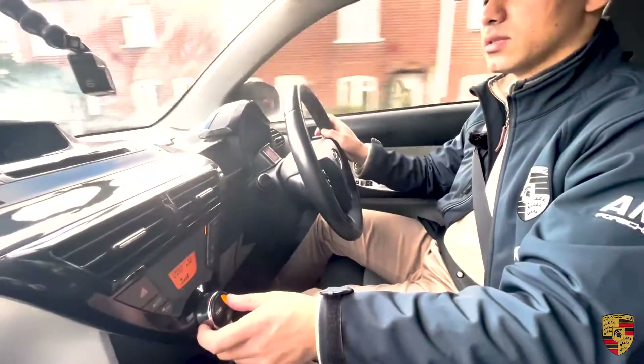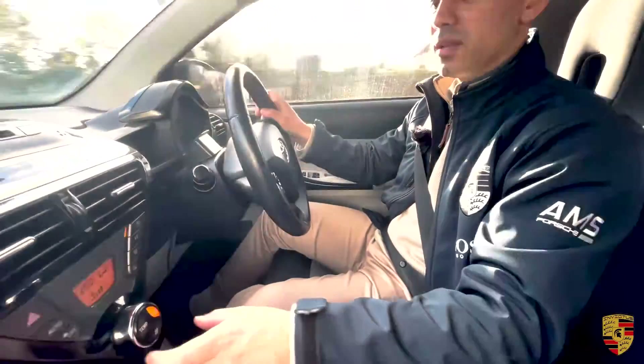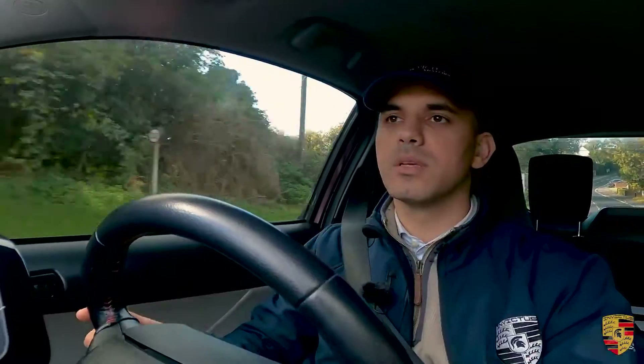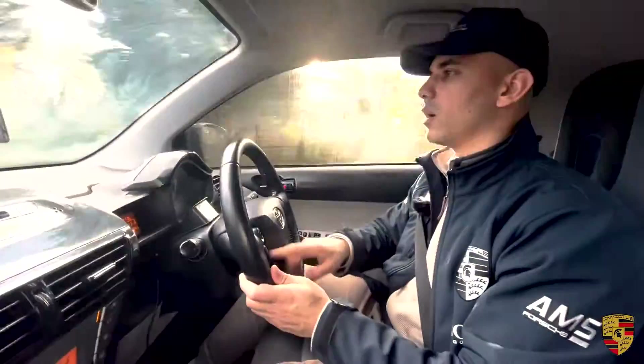I've been playing with the temperature controls and they are quite easy to control. It's got a leather steering wheel with thread stitching and it's a multifunction steering wheel, so again quite easy to work with.